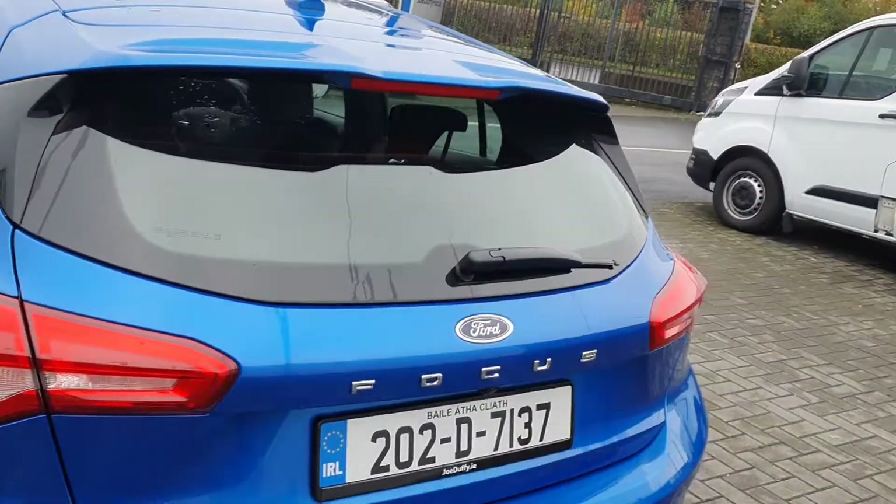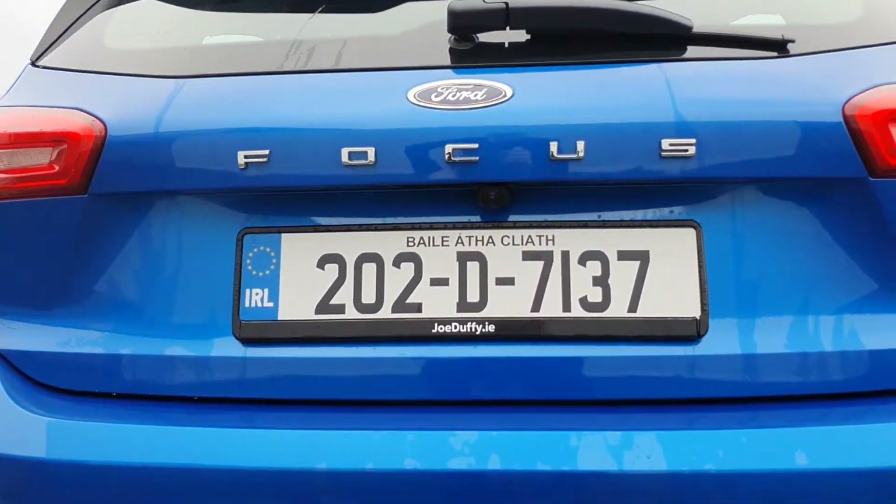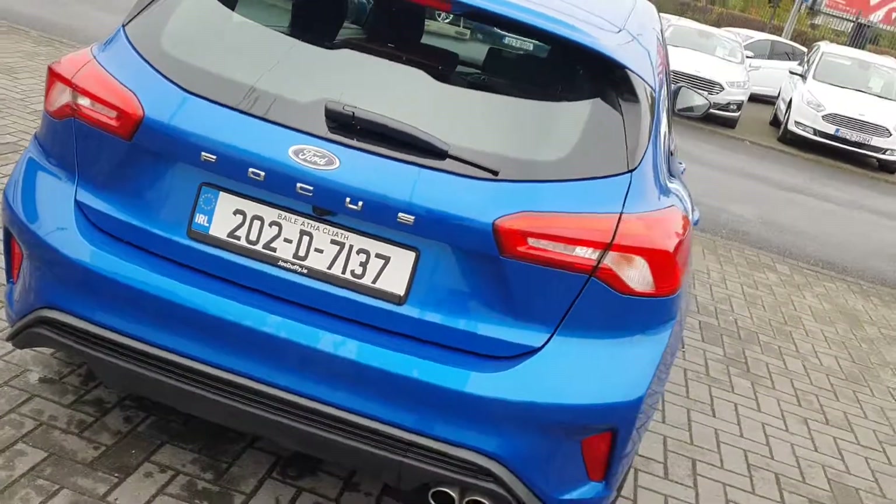Take a look around the back. It comes with a rear spoiler, rear reverse camera, and we also have fog lights in the back.